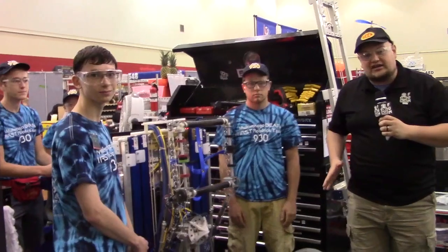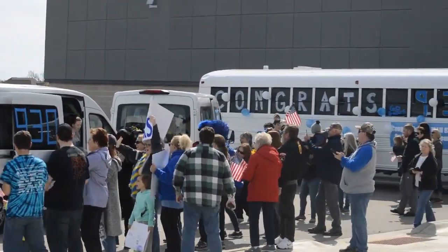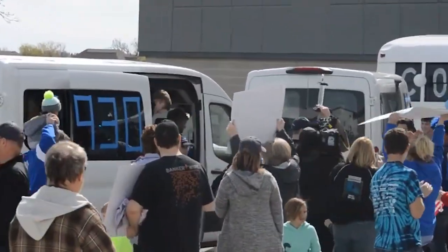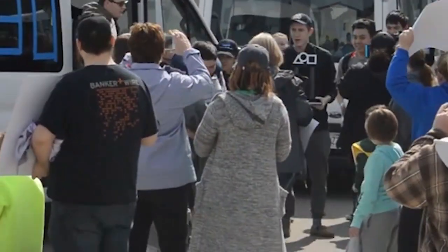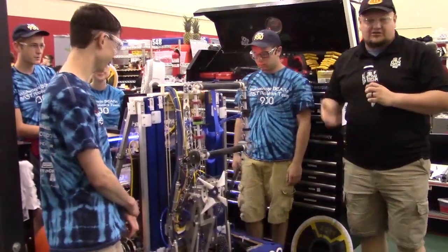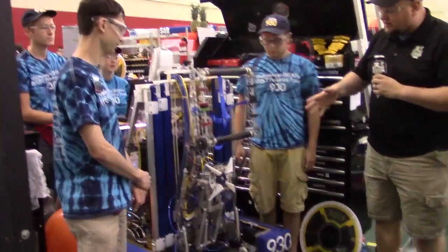Here at IRI, team number 930, the McGuanago Bears. I'm here with Nick and Everin and we're going to talk about their incredible machine here on Behind the Bumper. We're going to be talking about their cargo intake — I call it the wonky intake — an awesome hatch manipulator, a cool elevator, and a little about their season.